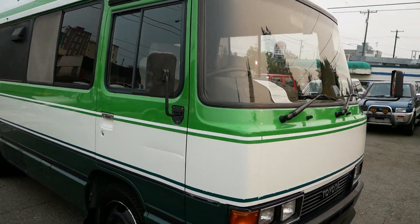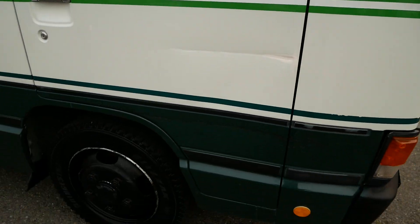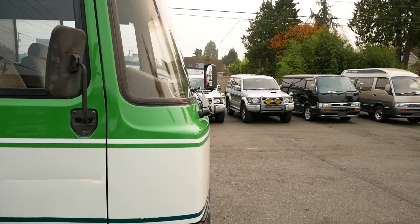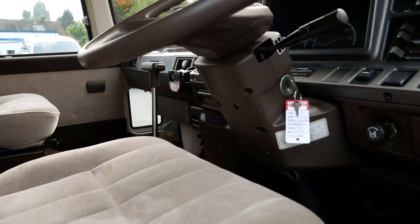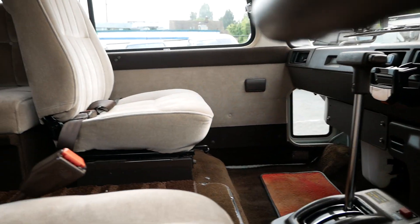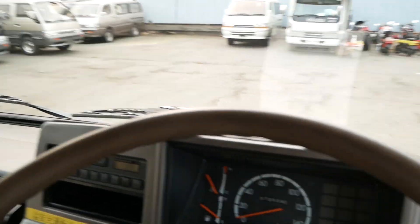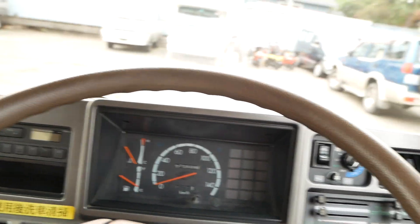These are kind of built to run forever. This one has a bit of a scratch and dent there, but besides that it looks clean all the way down. Paint looks to be in great shape. 72,000 kilometers comes out to around 45,000 miles.